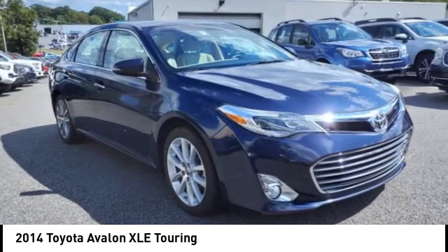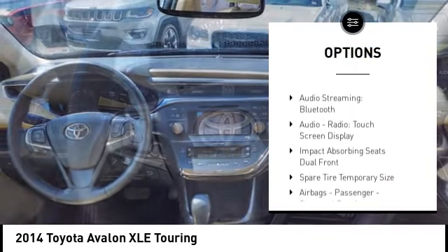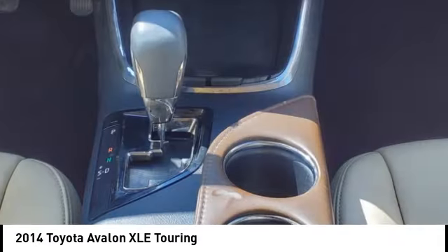Here are some of this vehicle's great options: power windows with safety reverse, traction control, stability control, daytime running lights, fog lights, braking assist, power brakes, navigation system, rear view camera, and leather trim seats.